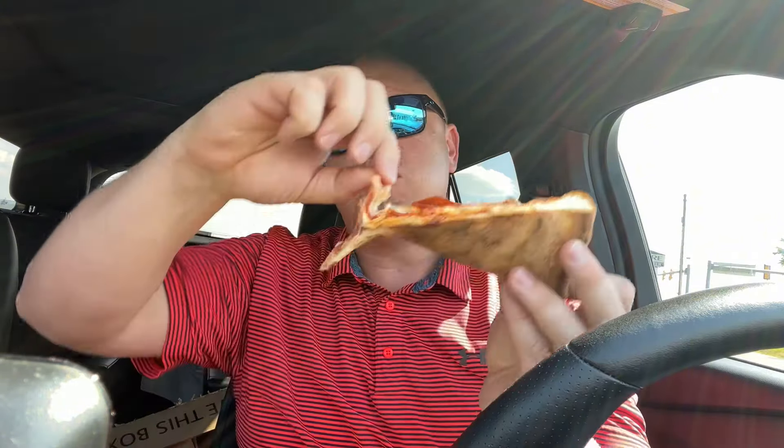The sauce — I'm not getting much flavor out of the sauce yet. The ratio, I probably like a little bit more sauce because I can't really get any here. But in terms of flavor, solid slice all the way around. Definitely generous on the cheese. If you like a cheesy pizza, this one's right up your alley.